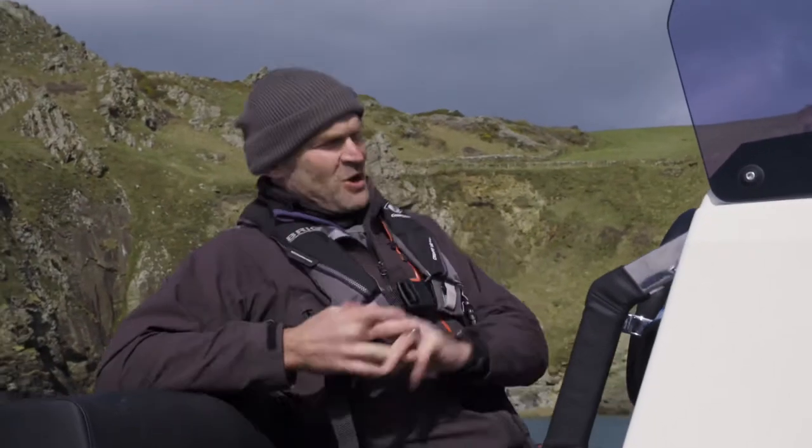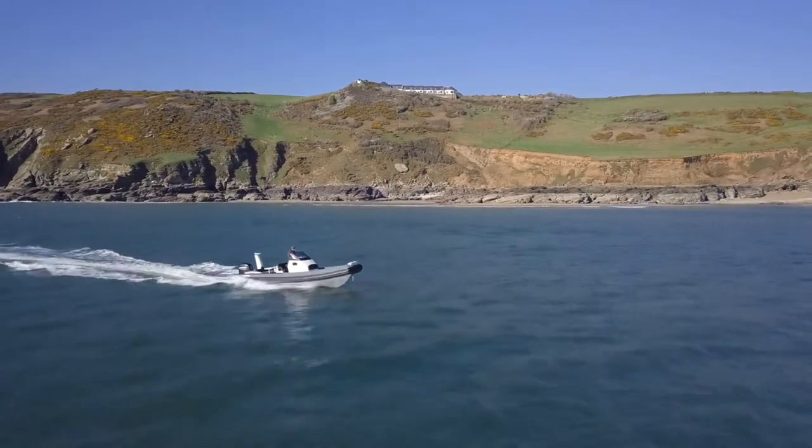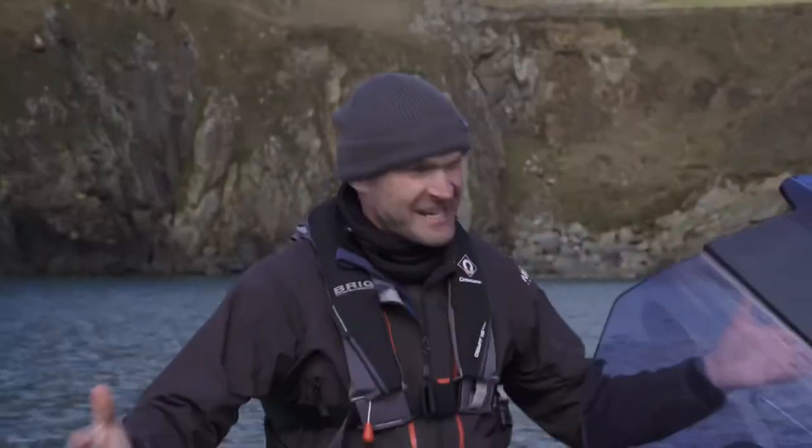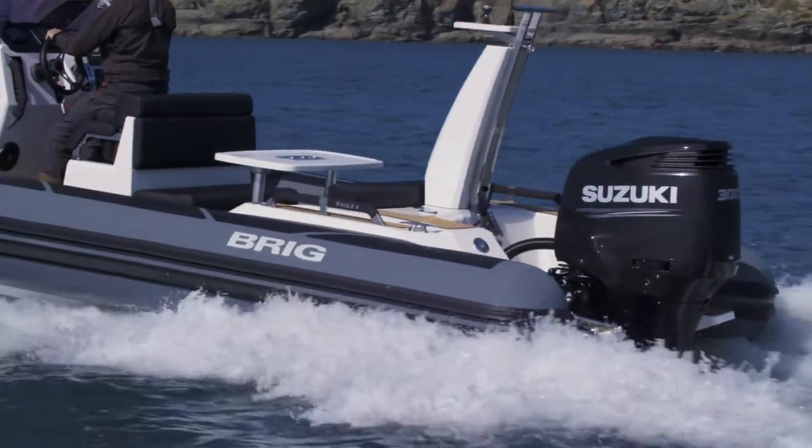I'm a lucky boy today in that I've got an entire Eagle 8 to myself, but actually you can fit 16 people — it's coded for 16 people, the boat — and there's 11 seats, and the seats are quite ingenious actually.